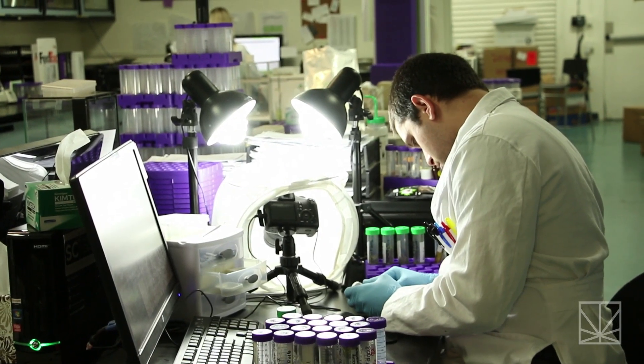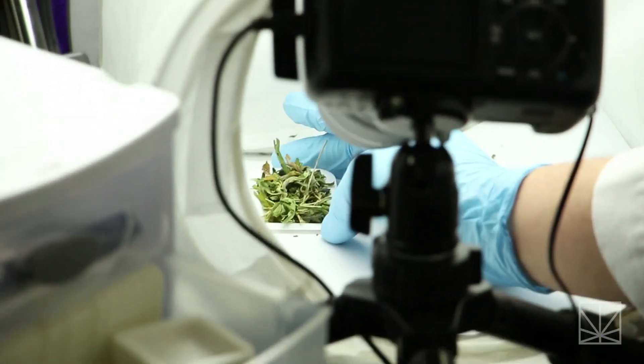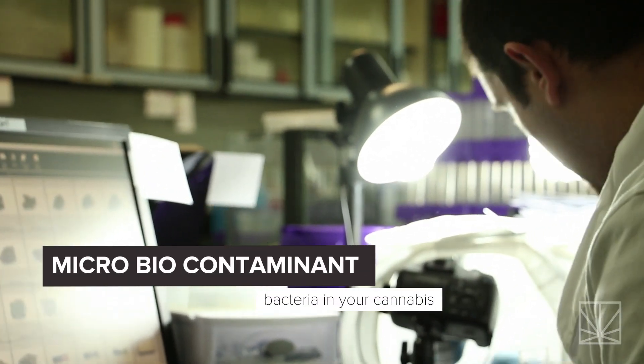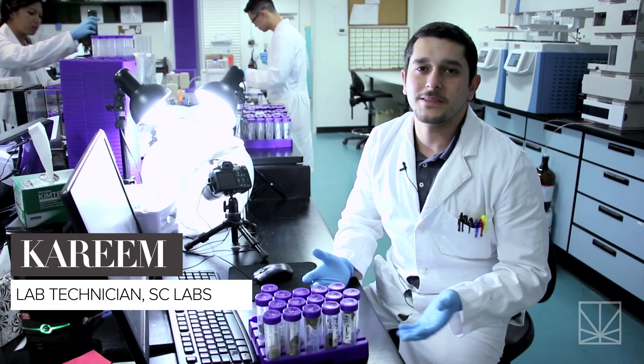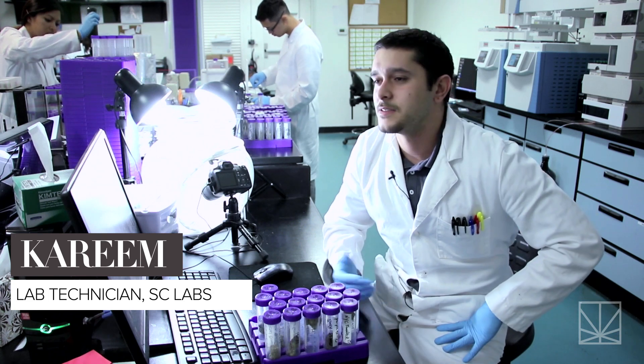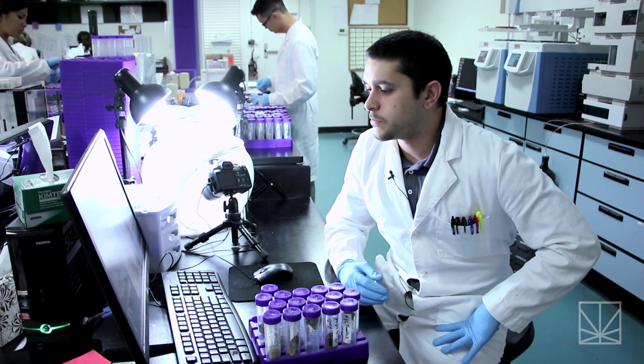During certain seasons, we see up to 20% of the cannabis coming in for microbio testing failing those screens, which means there is a huge portion of microbio-contaminated cannabis out there in the market. You wouldn't feel safe eating something unless you know it's been screened — that there's no E. coli or salmonella. It's the same thing with any sort of consumable.